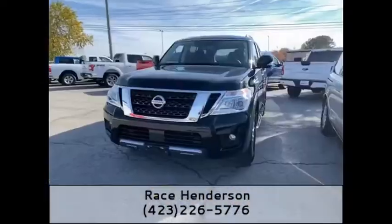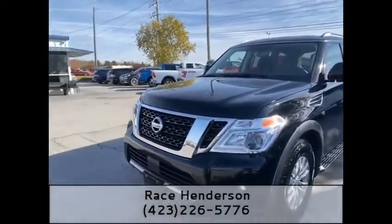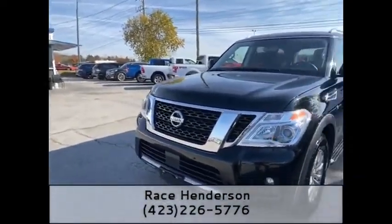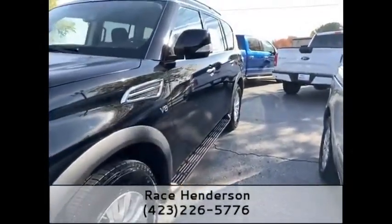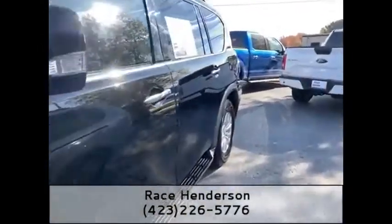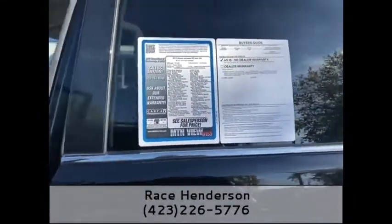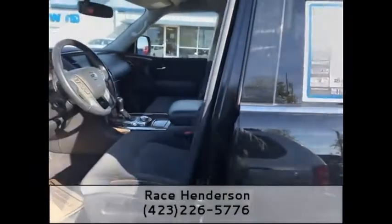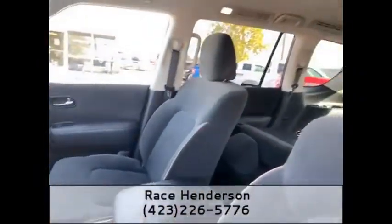Here she is — in this beautiful black with chrome trim, projector headlights, and fog lights. This thing is freshly detailed. These are big, powerful SUVs; this is a 5.6L eight-cylinder. It's got 43,000 miles — a 2019 Nissan Armada — and it's also four-wheel drive.